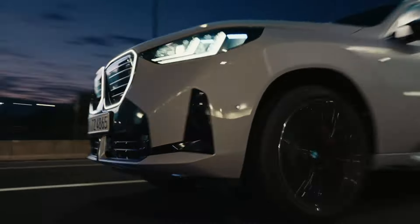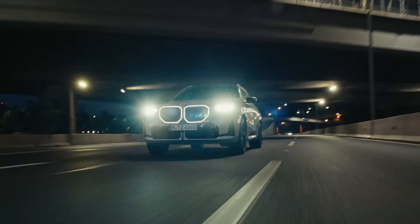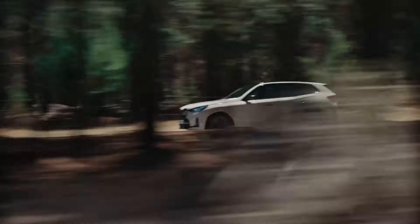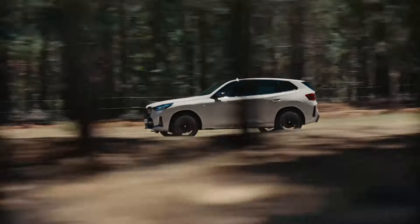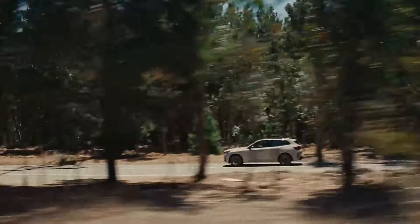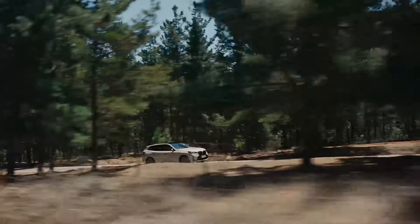Hey car enthusiasts, welcome back to the channel! Today we're going full throttle with the all-new BMW X3 M50 xDrive, the high-performance monster that's ready to take on any road. Let's dive right in.